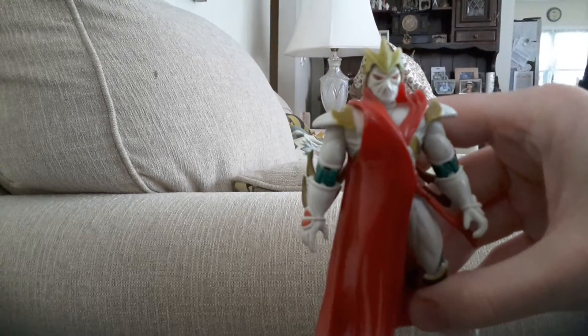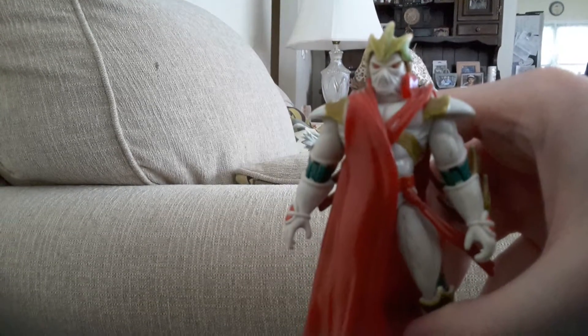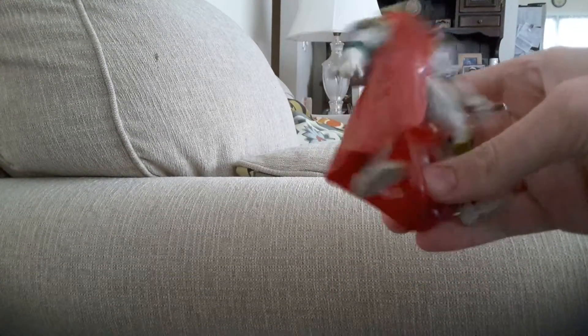Now, this guy — you can see the pale white skin, dark red eyes. I don't know if he has a mouth or not. He has blades on his back and a bright red cape.